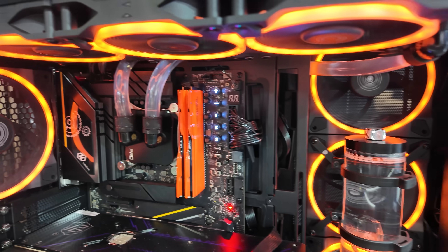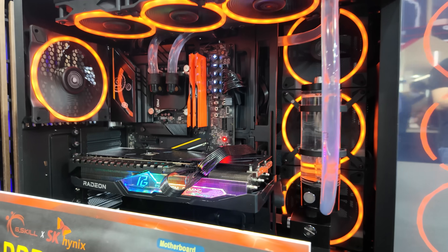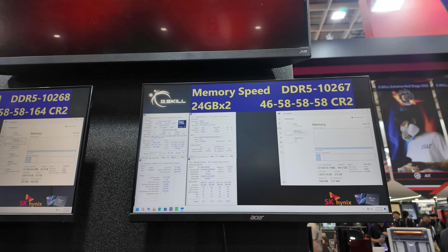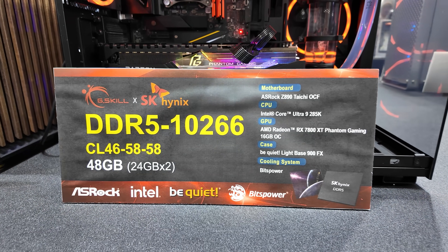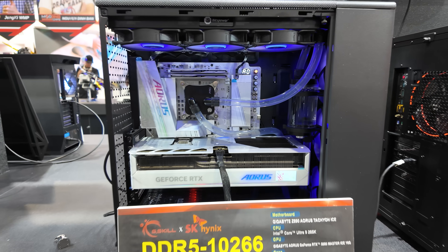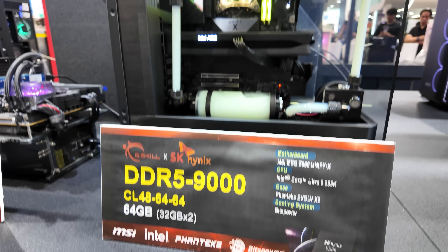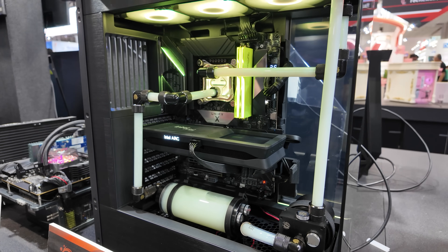Here's another build with that blingy orange and some accent lighting on the RGB fans, which blends in pretty nicely. These demo systems are running really fast, high-capacity memory configurations, so adding RGB control in the background isn't necessarily what they want to do at the moment. We've got a DDR5-10266 speed kit running at CL46 with two 24GB sticks. There's also the same memory capacity and timing running on a different Gigabyte motherboard — the Z890 Aorus Tachyon Ice. Here's a 64GB kit, 2x32GB, CL48, running at DDR5-9000 with an Ultra 9 285K and an MSI MEG Z890 Unify X motherboard.